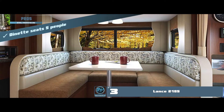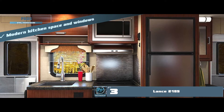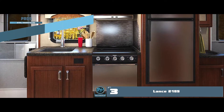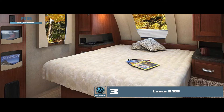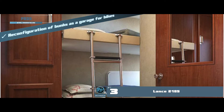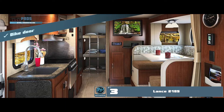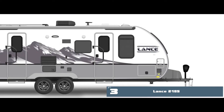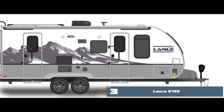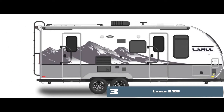Its pros are: the dinette seats five people, it has a modern kitchen space and windows, three adult-sized bunks and a queen bed, a reconfiguration of the bunks as a garage for bikes, and a bike door to park the bike comfortably in the trailer. The bottom line is it's the best for the money, it has three bunk beds, and it's highly competitive among other options.